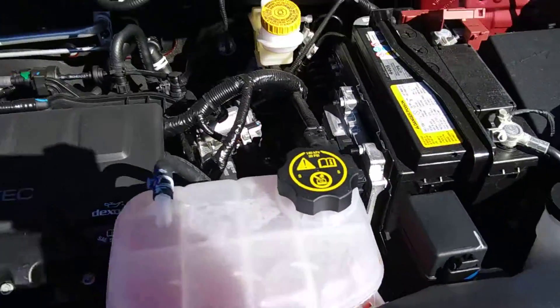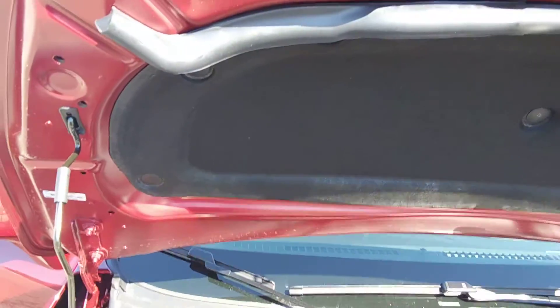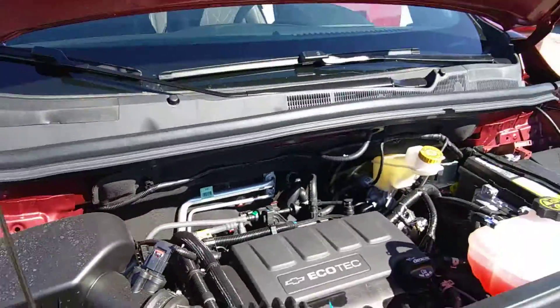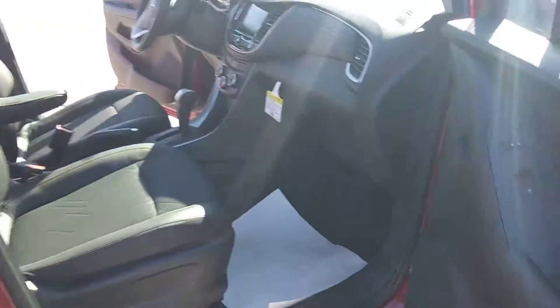You have your clear fluid modules, which makes it really easy for you to see and fill up what's needed. You're also gonna get your insulation on the top of the hood and in the back of the engine wall, which makes for a nice quiet ride. Beautiful Cajun red tint coat on the color.